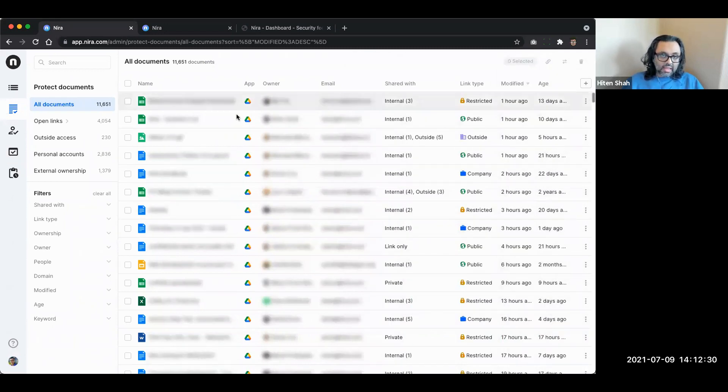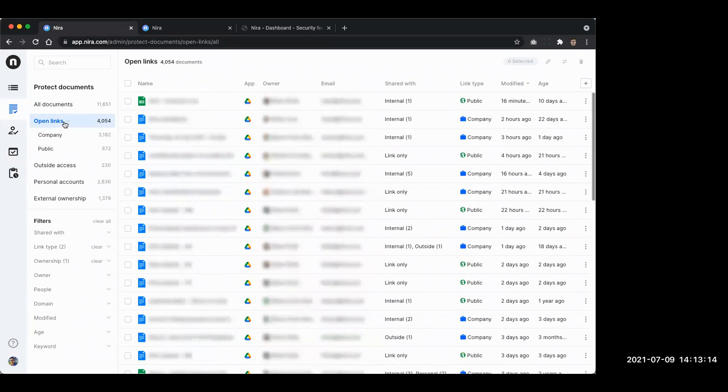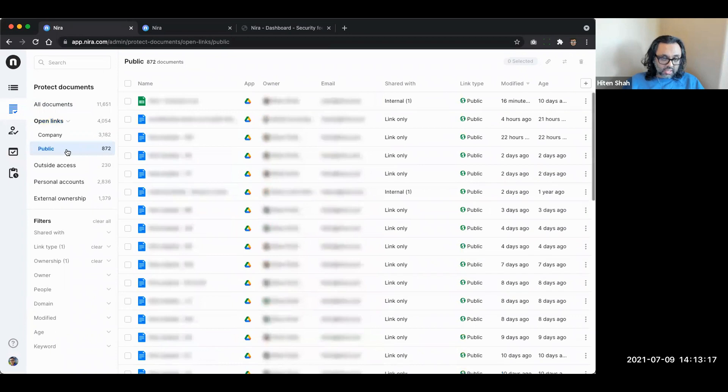We've been around for a couple of years - we had built an enterprise search tool previously and decided this was a much more important problem to solve once we started talking to IT security and legal folks. The interface is really performant - you can use infinite scroll, we don't rely on pagination. You can click on a single document and get all the relevant details including all the people that have access and what type of access they have. We've built out three sections: protect documents, people access, and domain access - and we also have a full audit log.